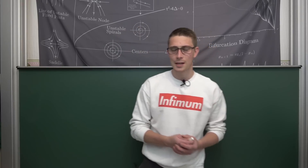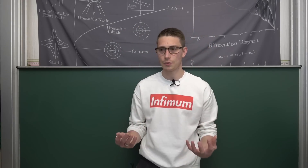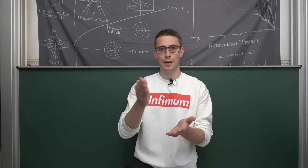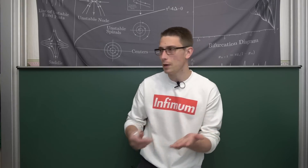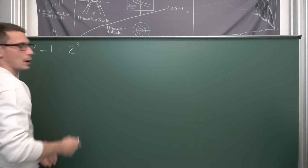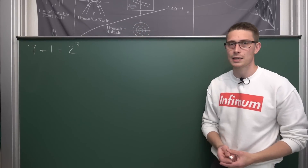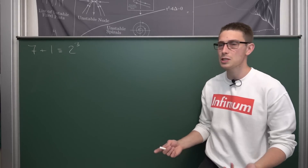So I hope you are going to enjoy the video and now we are going to dive right in. Let us put the statement of the video — the title of the video — into more mathematical terms. What does it mean for the number following the prime 7 to be a perfect cube 8? Well, this just means that the successor of 7, so 7 plus 1, is equal to 2 to the third power.